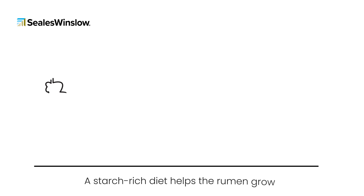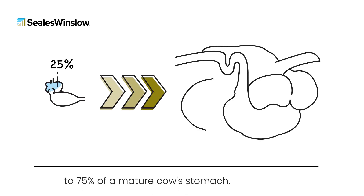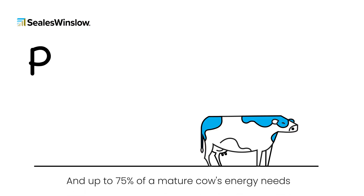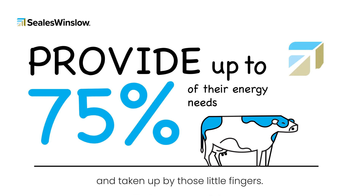A starch-rich diet helps the rumen grow from about 25% of a calf's stomach to 75% of a mature cow's stomach quicker. And up to 75% of a mature cow's energy needs come from those fatty acids produced in the rumen and taken up by those little fingers.